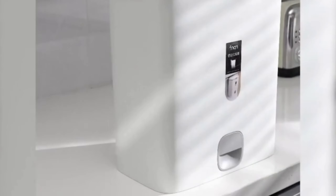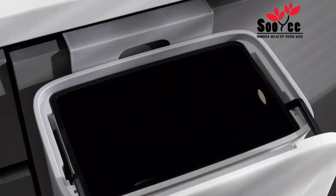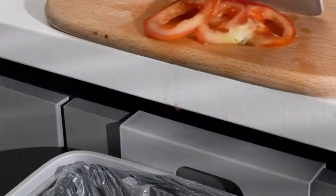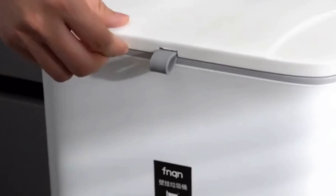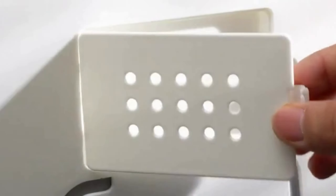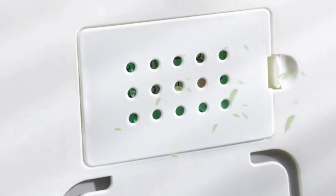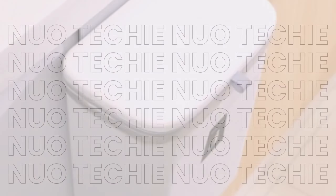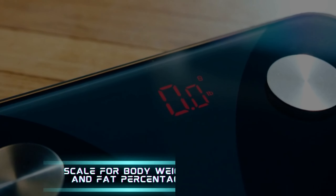6. Kitchen Compost Bin. Reduce waste and promote sustainability with the Kitchen Compost Bin. Designed to be mounted on the wall or placed under the sink, this bin provides a convenient solution for disposing of kitchen waste. Made from high-density polypropylene, it is easy to clean and eliminates odors effectively. This eco-friendly gadget is perfect for any environmentally conscious home.